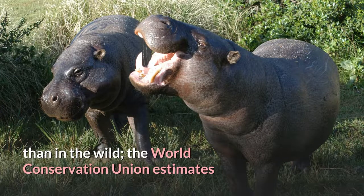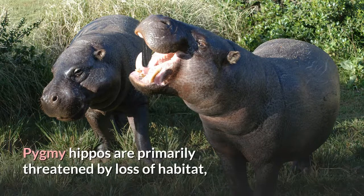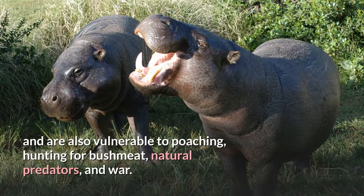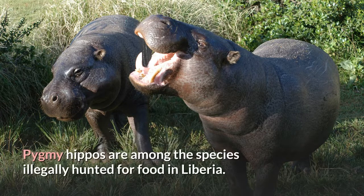The World Conservation Union estimates that fewer than 3,000 pygmy hippos remain in the wild. Pygmy hippos are primarily threatened by loss of habitat, as forests are logged and converted to farmland, and are also vulnerable to poaching, hunting for bushmeat, natural predators, and war. Pygmy hippos are among the species illegally hunted for food in Liberia.